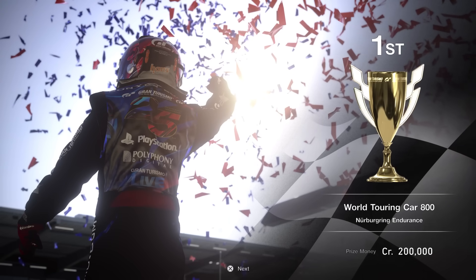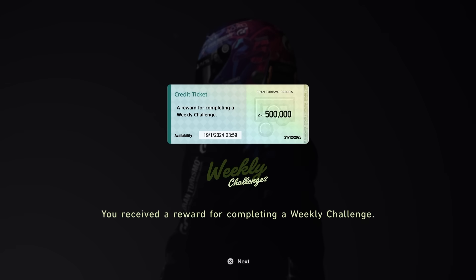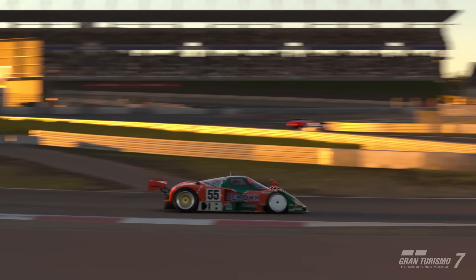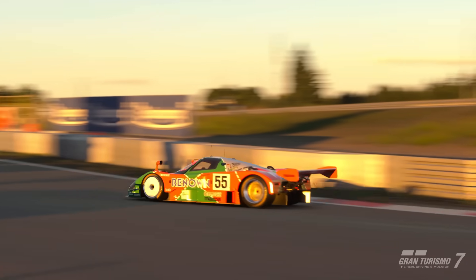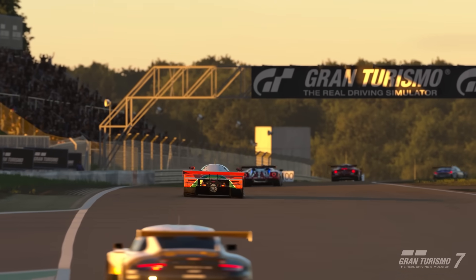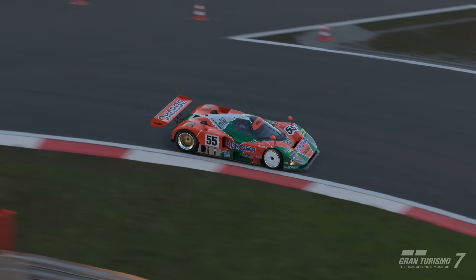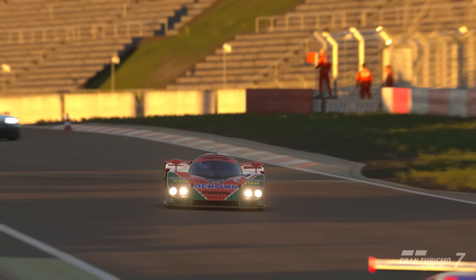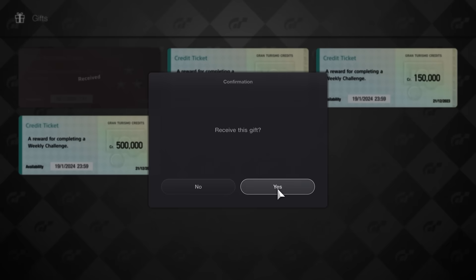The payout is around 200k for about 20 minutes, but it's made much better by the 500k completion bonus on top — definitely worth your time if you're pursuing credits. What makes this event relatively difficult compared to other WTC 800 events is how tight the Nordschleife actually is — it's all about picking opportunities to pass, as the AI drives in the middle of the road. One wrong move there costs a ton of time. Also keep an eye on the weather radar because there is a chance of rain. Choose a car good on tires and fuel and you likely won't need to pit at all.